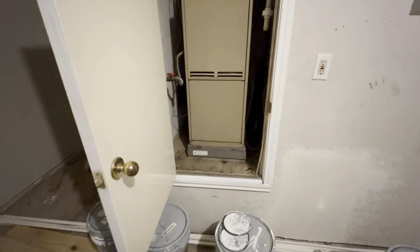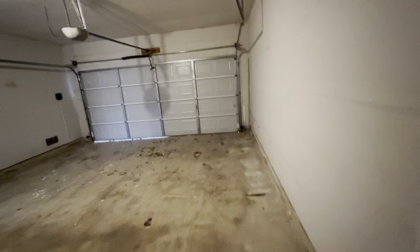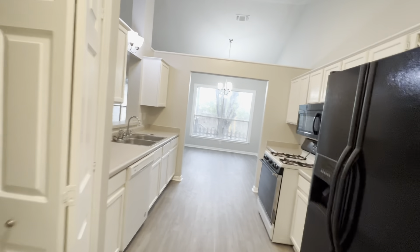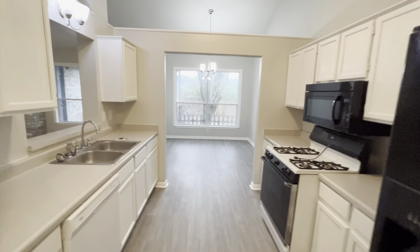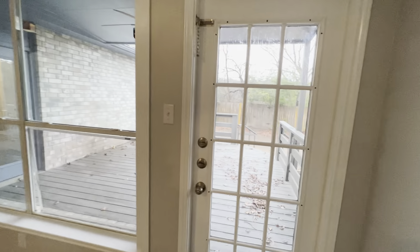Heading out into the garage — it's a two-car garage. Right here we have our air conditioner. Around the corner there's a storage area, and this closet houses the water heater. Water heater looks good, rather new. It's got the expansion tank on top, sitting in a drain pan — that's what you want to see.